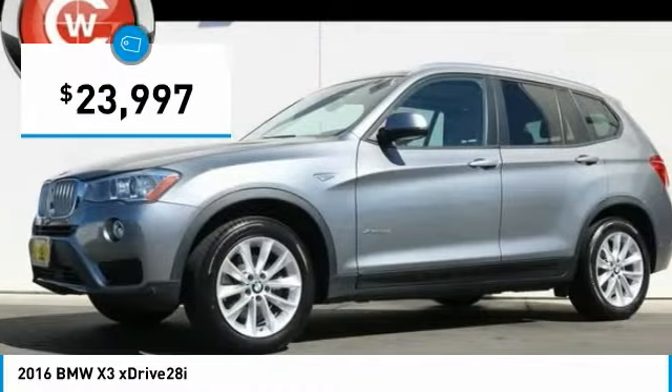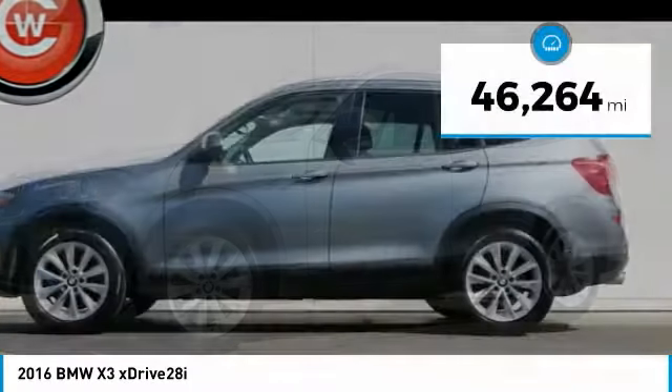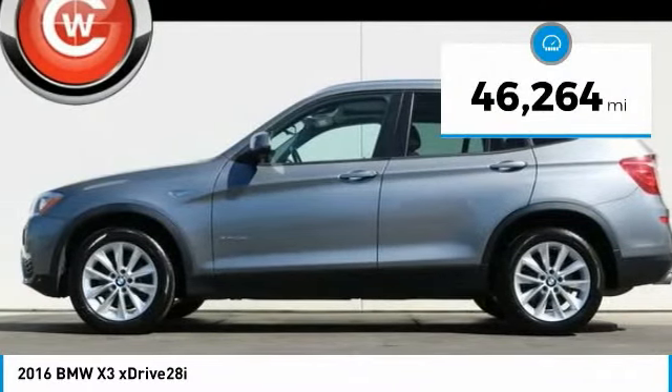And it is priced below $25,000. This vehicle has less than 50,000 miles.